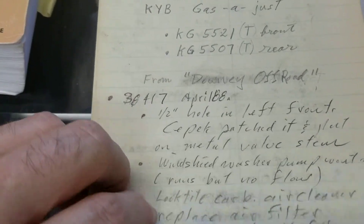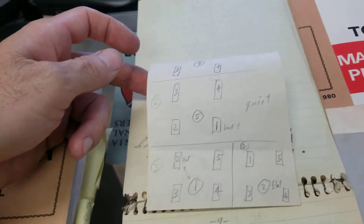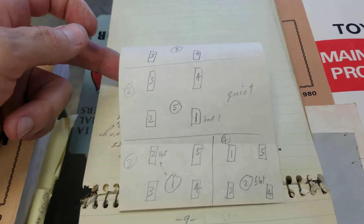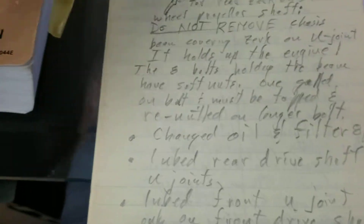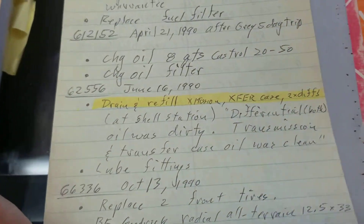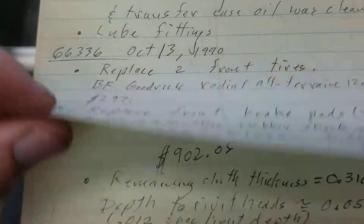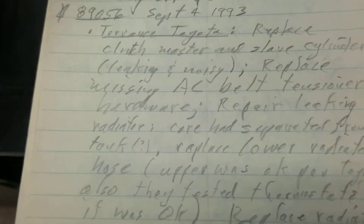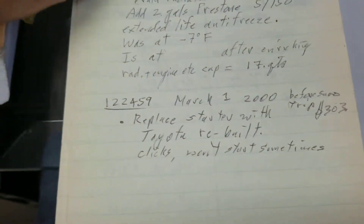Writing everything up — the mods from Downey Off-Road, KYB gas shocks. You'll see diagrams for the proper way to rotate the tires, really quite impressive notes in here. At 50,000 miles: drain and fill, transfer case, differential. At 60,000: brakes. You'll see everything — 70,000 — it just keeps going and going all the way through.